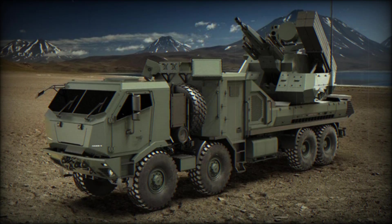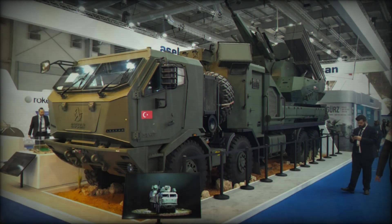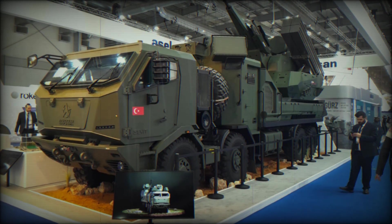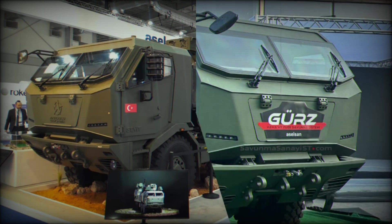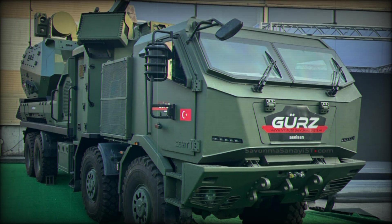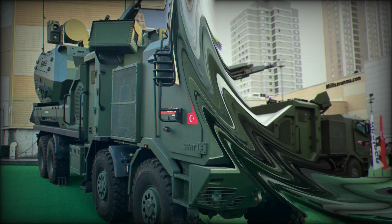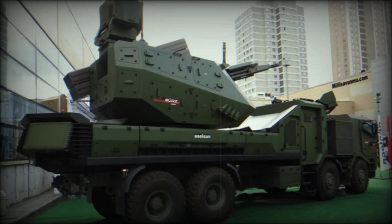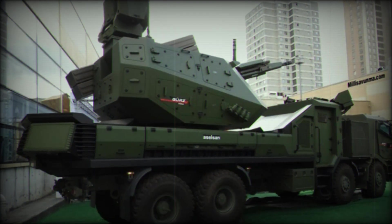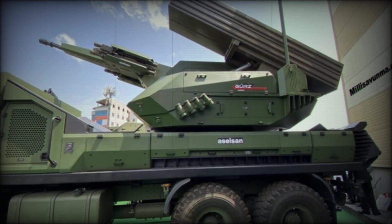In addition to its 35-millimeter cannon and surface-to-air missiles, the GEARS is armed with a series of smaller short-range anti-aircraft missiles. These missiles surround the combat turret, offering layered defense against smaller, more evasive threats. It's like a set of backup plans within a backup plan — no matter the size or speed of the threat, the GEARS system is prepared.